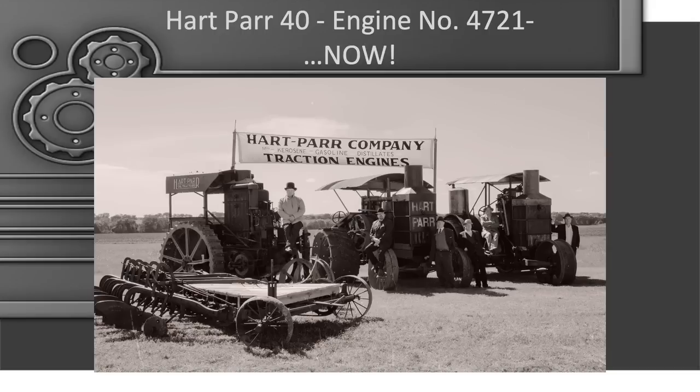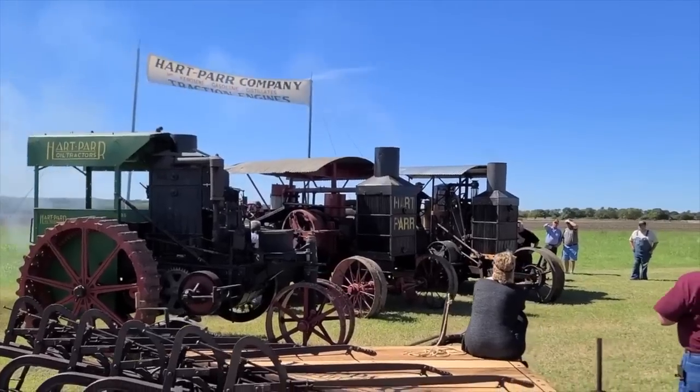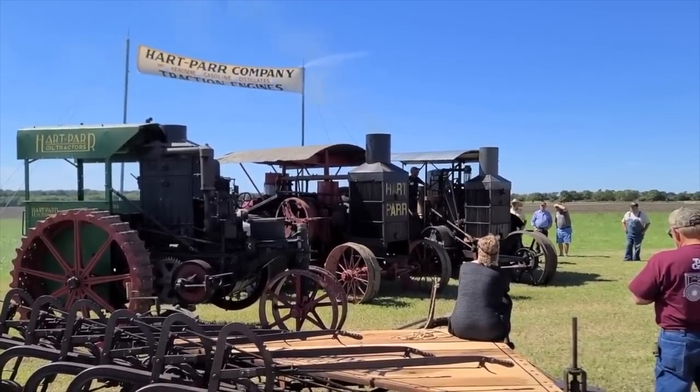We spent about two hours making sure the tractors were lined up in the correct orientation — it's about as close as you could get to the original. This is one of the most fun experiences I've ever had in restoration. It was literally that much fun to be part of the whole process, culminating with this day, being with Dan and Lou and everyone. It was life-changing. This is one of the only places in the world where you can have three Hart-Parrs running at the same time — essentially a five-cylinder Hart-Parr.